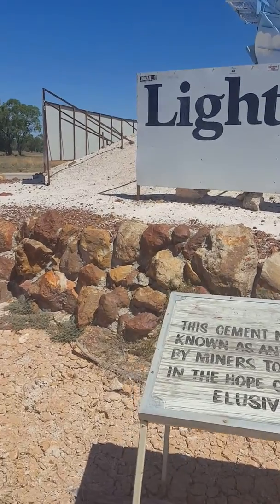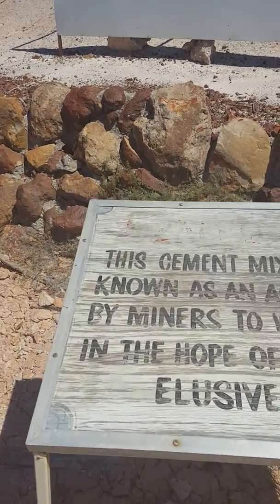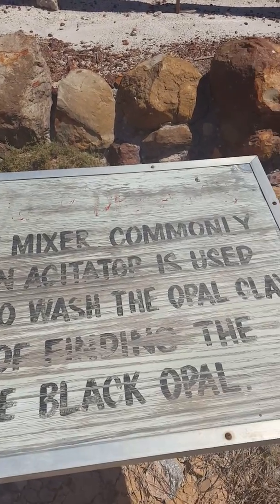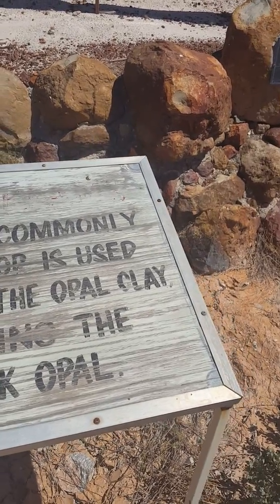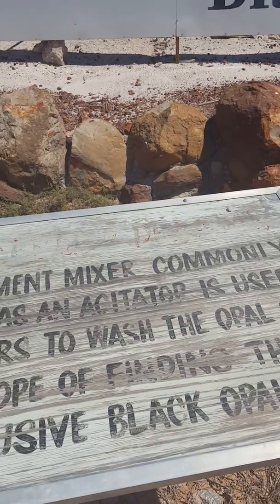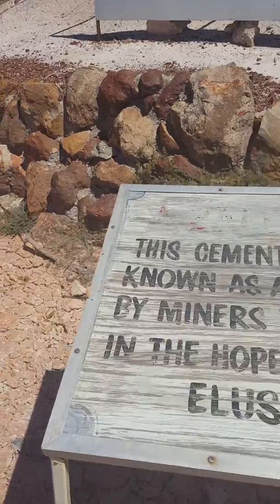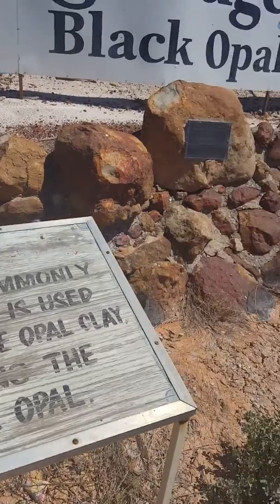Pretty amazing. This is a little sign telling us how or what it's used for. It's a cement mixer used as an agitator by miners to wash the opal clay in the hope of finding the elusive black opal. Interesting.